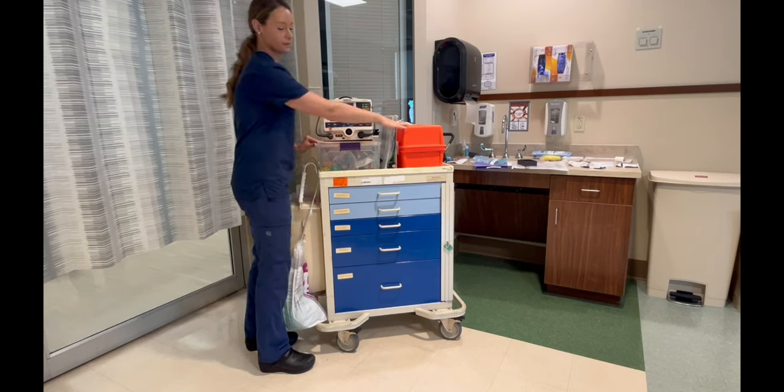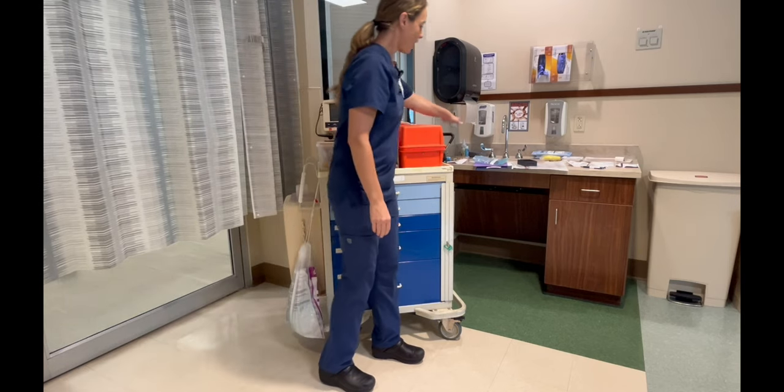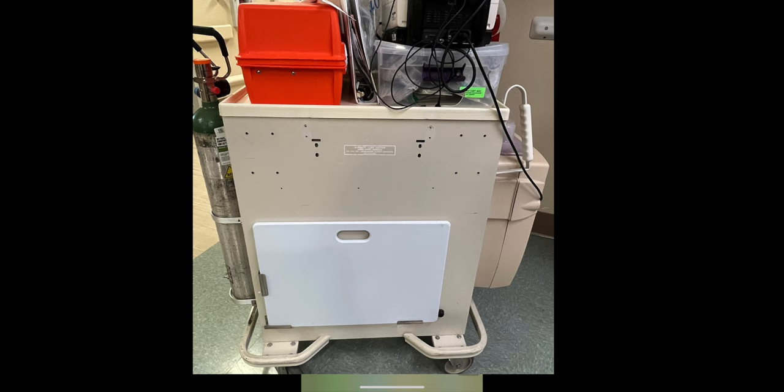Here's your respiratory box. Over here, you have your ambu bag, the needle box, and oxygen. Behind the cart, you'll find the backboard.